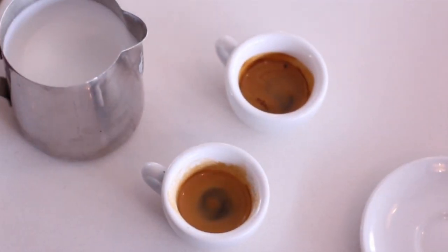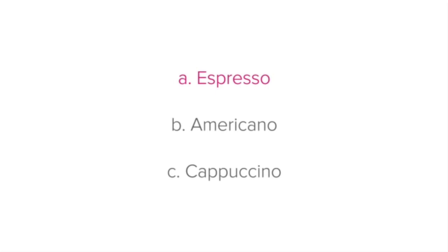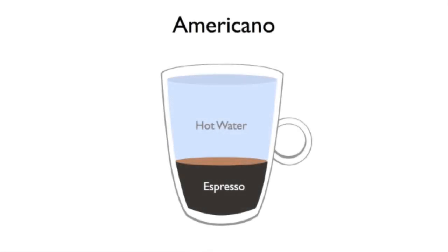The tradition of coffee involves a number of set recipes. Guests may ask for one of the following: an espresso, which is just a shot of espresso served as is, or an americano, which is an espresso topped up with water.